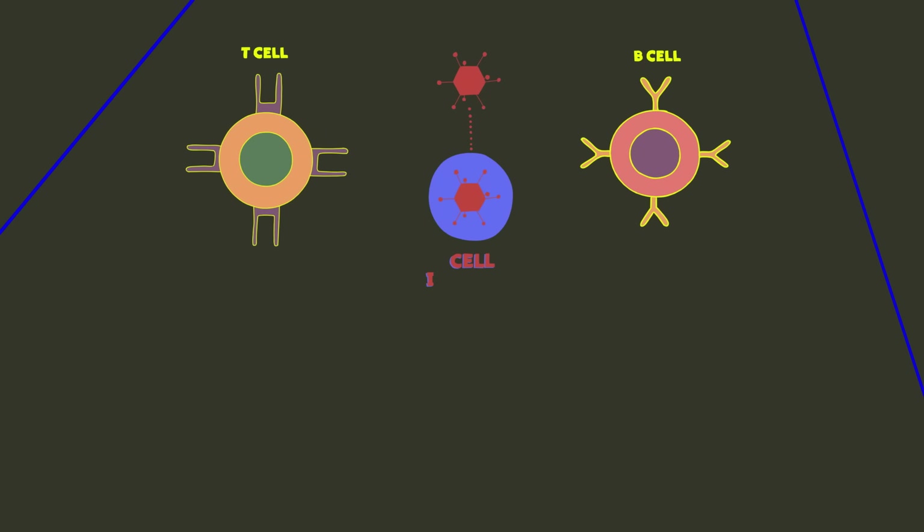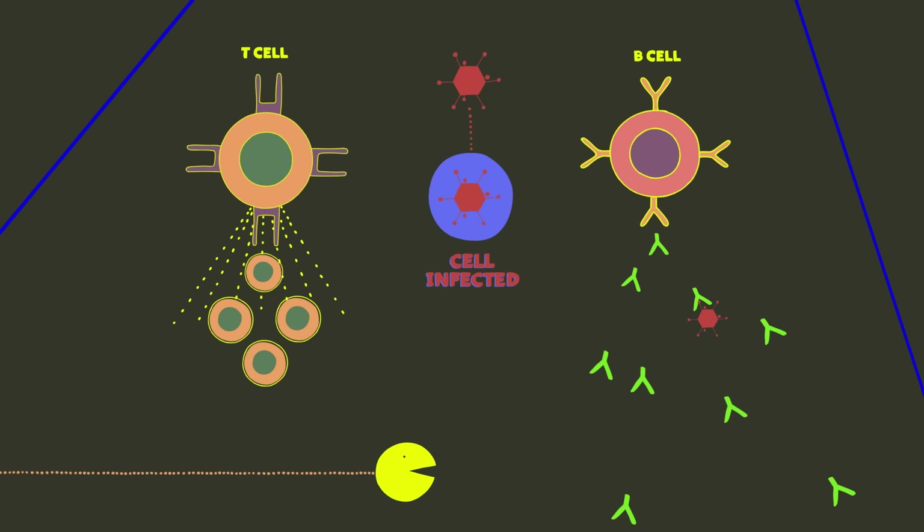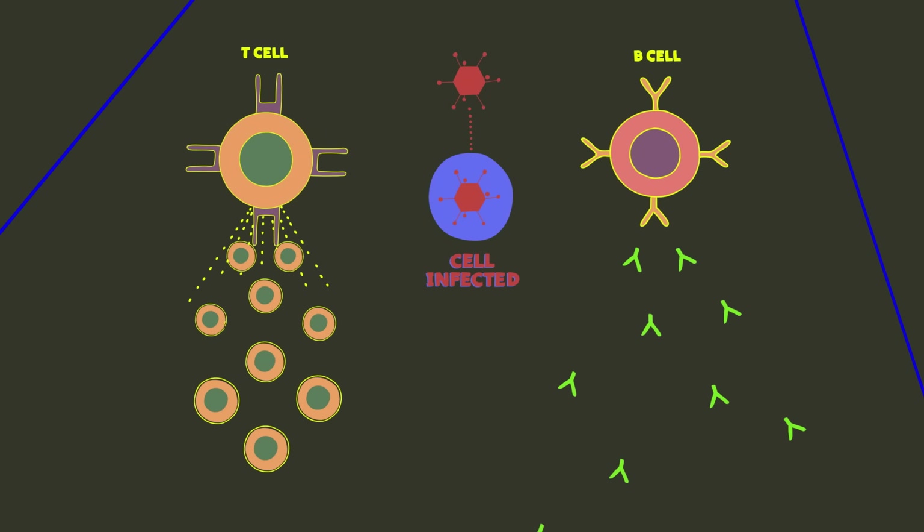Here's what's really amazing: our immune system remembers this process. So the next time we're exposed to that same pathogen, our immune system recognizes it and remembers how to respond. While we're not sure how many different antigens we can recognize, some scientists think that we produce over a billion antibodies.